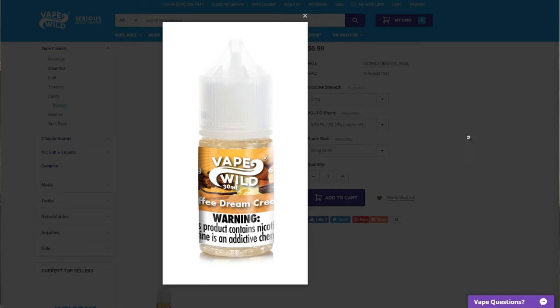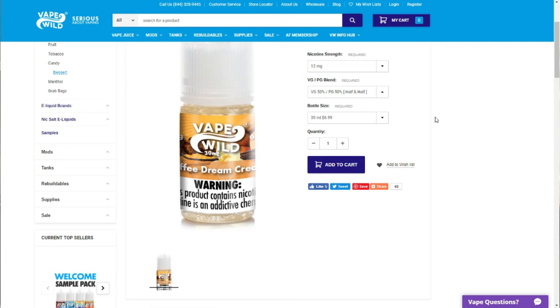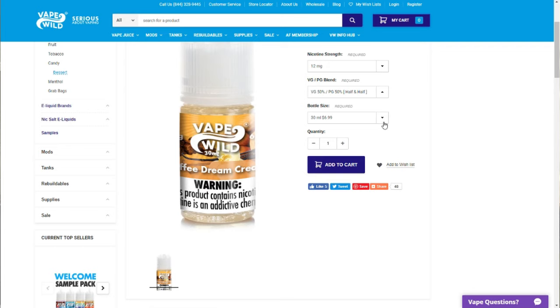Let's take a look over at the VapeWild site and see what Dream Cream looks like. Well, that's what the bottle looks like. Let's go into the website here. Of course, $6.99 a bottle — I go with the 12 milligram and the 50/50. It looks like they did make some changes to the website. Before you get on, you have to click whether you're 21 or over or not.